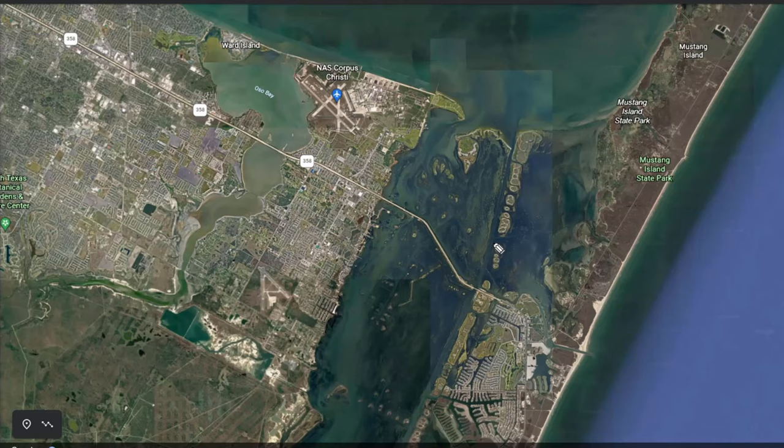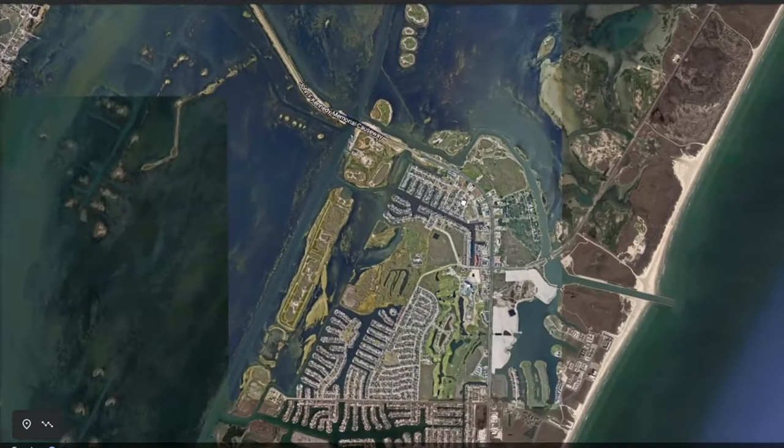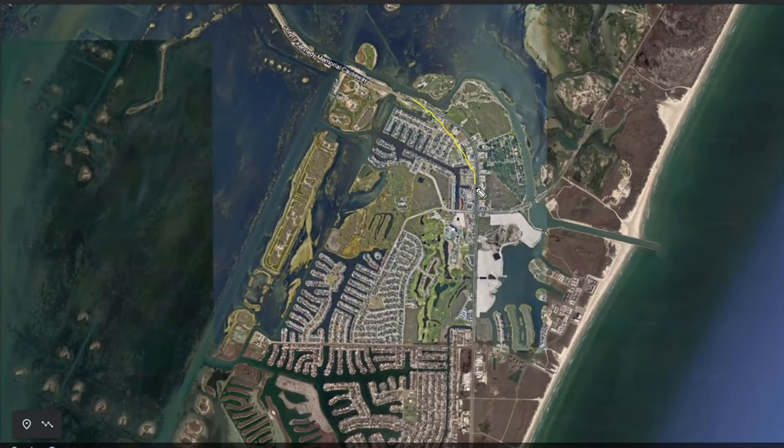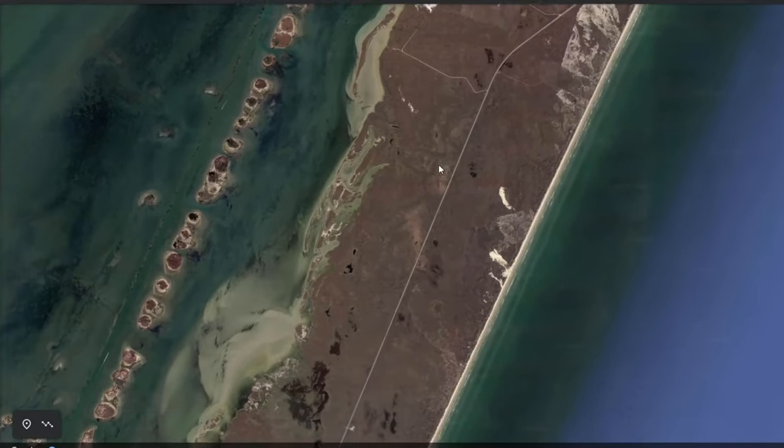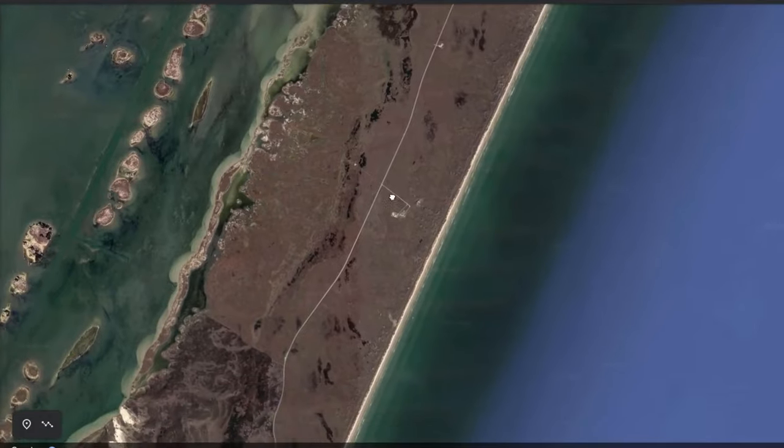The spot I wanted to break down is Bird Island Basin. Bird Island Basin is actually located in the national seashore. What you're going to do is come all the way down 358, down the freeway, over the JFK. If you look here, this is the Packery Channel so you get an idea where you're at, and you just keep coming down.